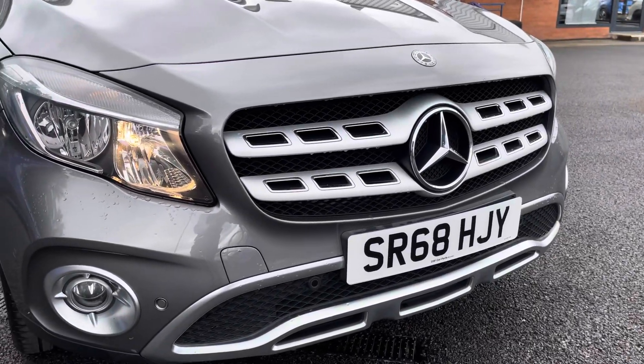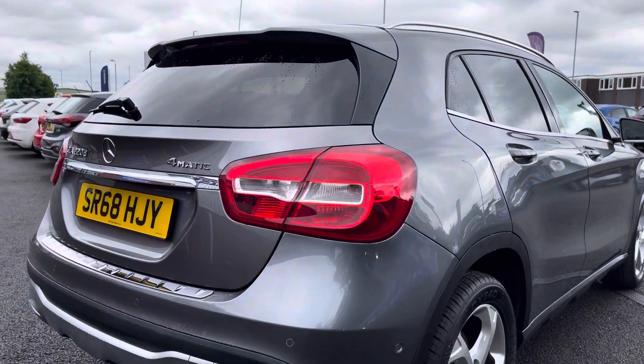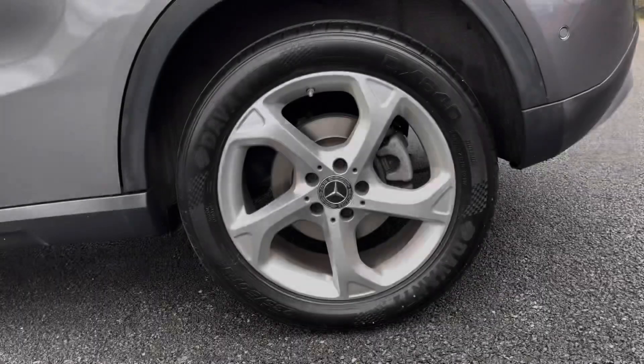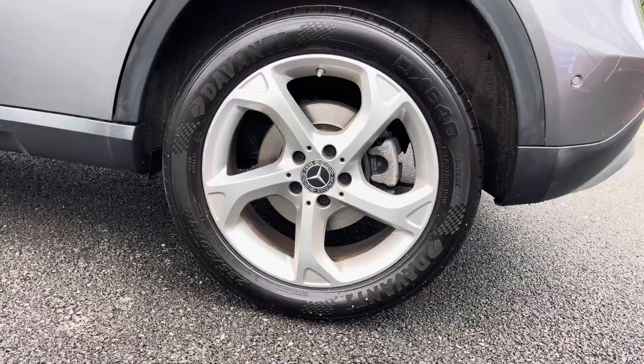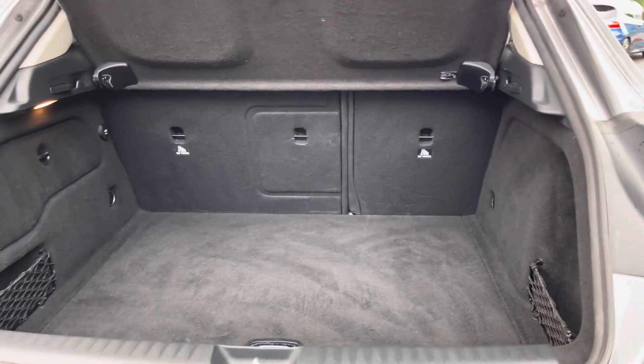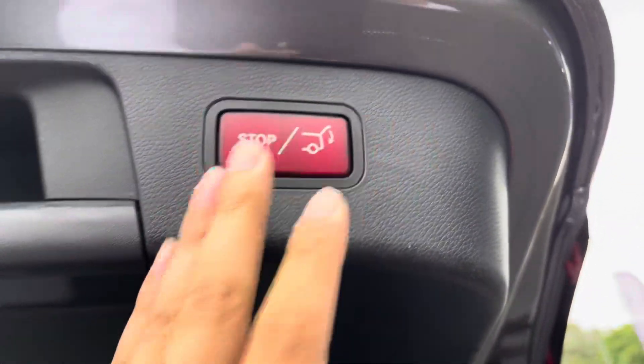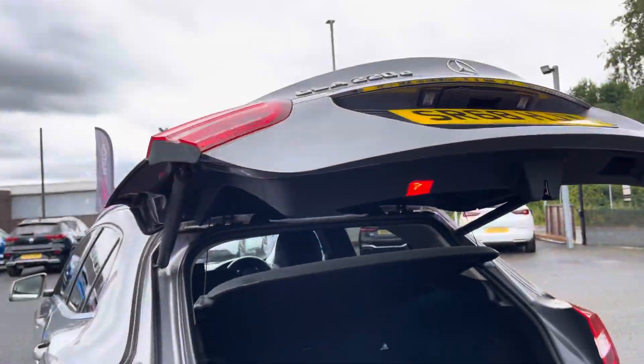Coming around to the front of the vehicle you get some lovely dark chrome detailing around the front, as well as that lovely chrome rear tailgate trim. Your 18 inch alloy wheels pair really well with the rest of your exterior. And thanks to a powered tailgate feature you've always got easy access to your nice and spacious boot. When you're done you can simply press this button just located here and walk away — the boot will shut for you automatically.